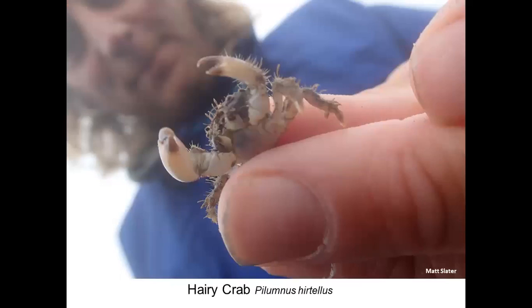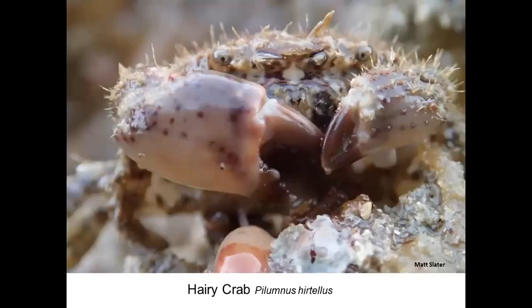Quite a small crab, mostly overlooked, is the hairy crab — often found in the holdfasts of kelps. They're really cool little crabs with very large claws, one claw larger than the other. These are right-handed crabs — quite comical little fellows. Look out for them if you're on the very low shore in amongst seaweeds and kelp holdfasts.